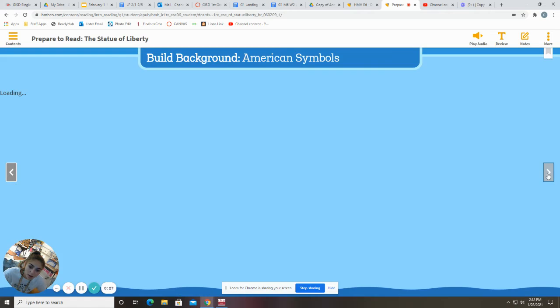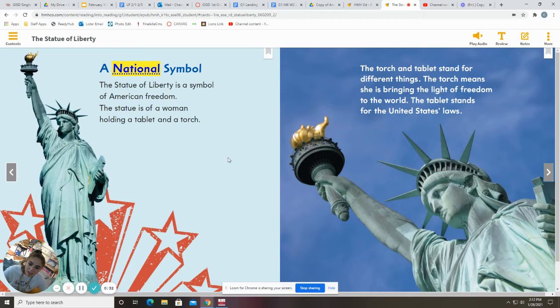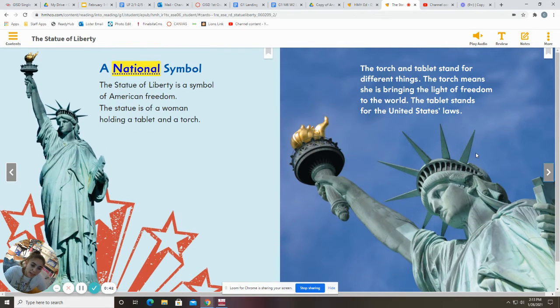The Statue of Liberty, by Tyler Monroe. A national symbol. The Statue of Liberty is a symbol of American freedom. The statue is of a woman holding a tablet and a torch. The torch and tablet stand for different things. The torch means she is bringing the light of freedom to the world. The tablet stands for the United States laws.